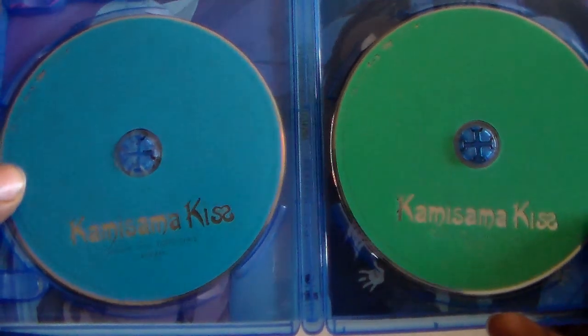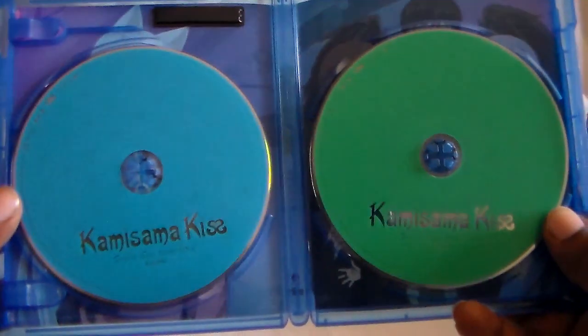Let me go ahead and open this up. So this is just Blu-ray only — there's no combo pack. I think that was the original release.